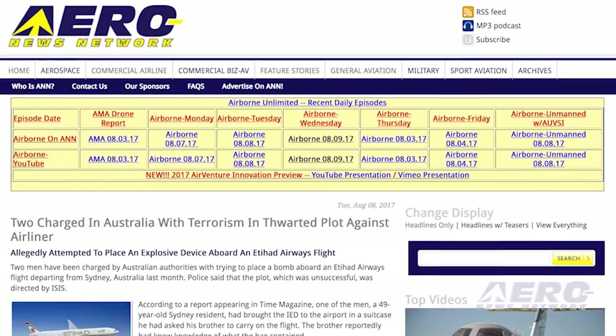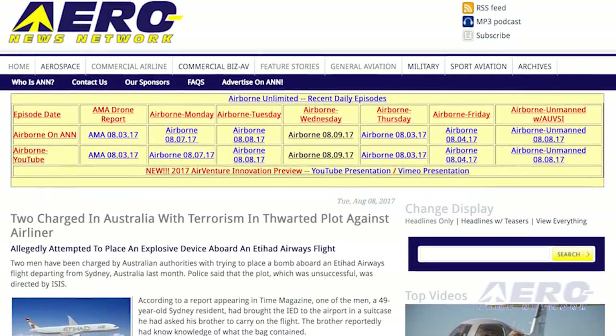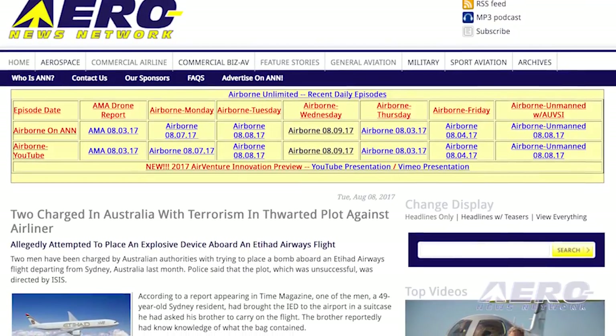Two men have been charged by Australian authorities with trying to place a bomb aboard an Etihad Airways flight departing from Sydney, Australia last month. Police said that the plot, which was unsuccessful, was directed by ISIS.